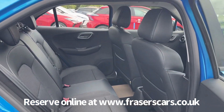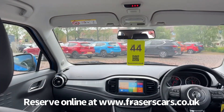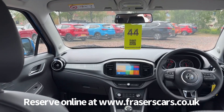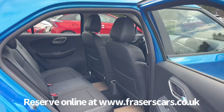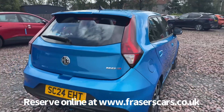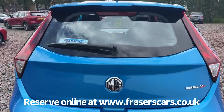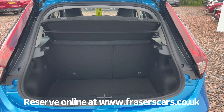In the back there are three three-point seat belts, and the outer rear seats have isofix child seat preparation. In the boot there's a rear parcel shelf and the rear seats have a 60-40 split fold.